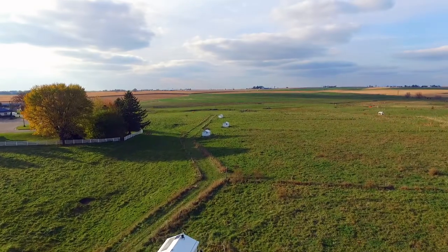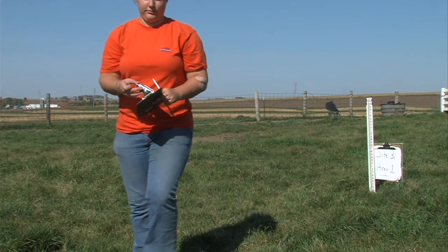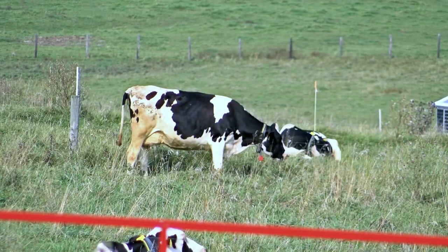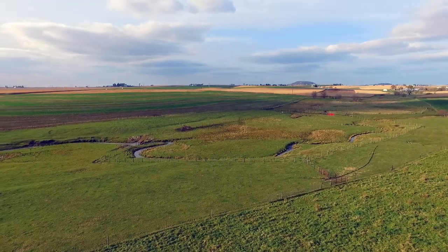The dairy center also includes access to our hillside pasture, where the Agroecosystems Research Program is conducting grant-funded grazing and water quality research using heifers and lactating dairy cows. We rent additional pastures for our bred heifers to graze on during the summer months.